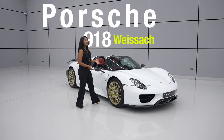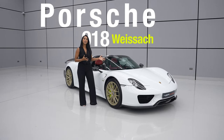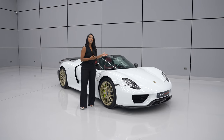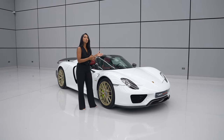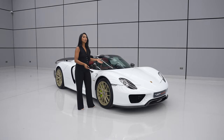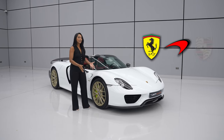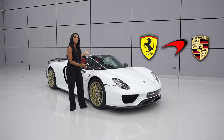Look at this. This is the Porsche 918 Spyder. I'm extremely excited to tour this with you guys. This is the holy trinity of the three supercars that a lot of people rave about. We've got the McLaren P1, the LaFerrari, and we've got the Porsche 918 Spyder.